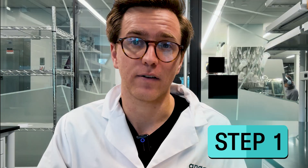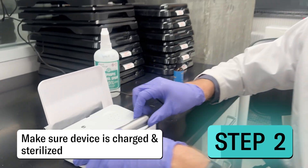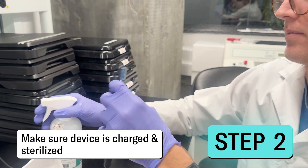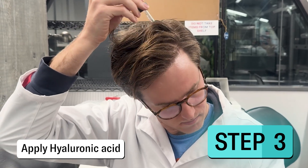If you are using a numbing cream, make sure to use about half the tube, rub it across your scalp and let it sit there for about 20 to 30 minutes to allow the full numbing effects to kick in. Then cleanse your scalp with at least a 60% alcohol concentration to make sure that the site is clean and to remove any residue from the numbing cream. Then make sure you have a proper workspace, that your device is charged and sterilized. Apply the hyaluronic acid to your scalp to make the scalp environment smoother as you rub the microneedling device over it.